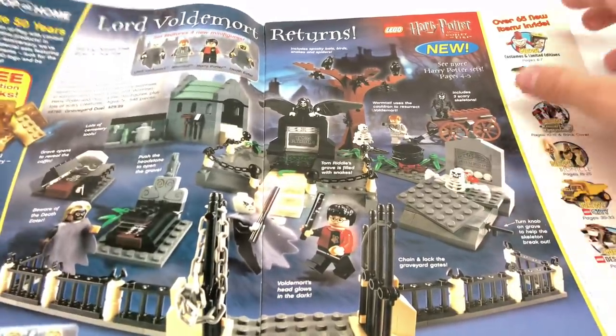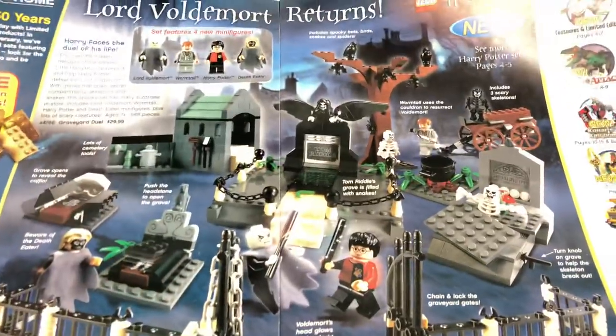This original Graveyard Duel Set cost only $30, and now you can get it sealed for about $400. So yeah, very sought-after set.